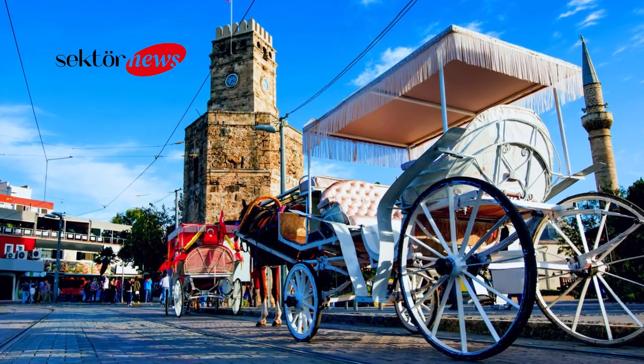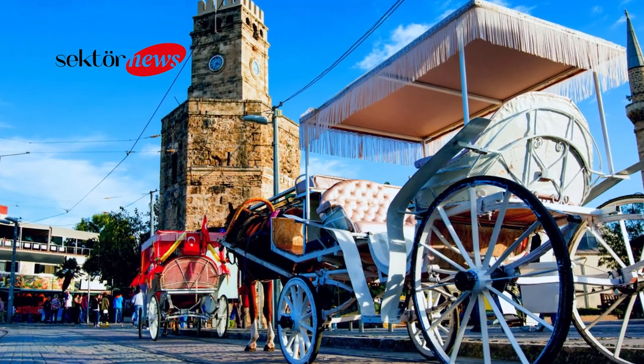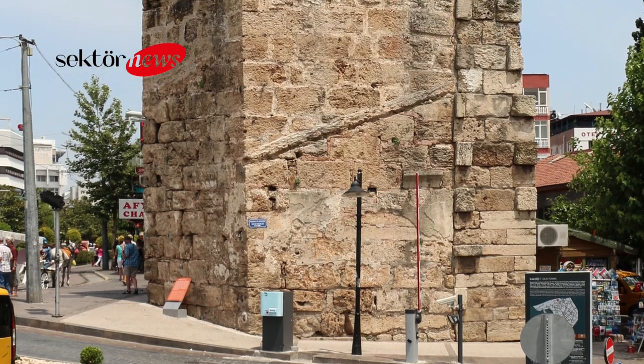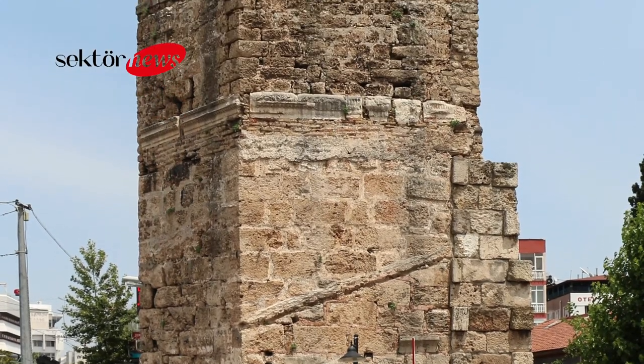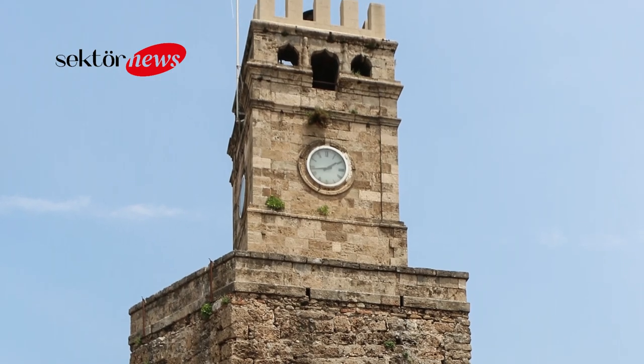Welcome to Sektor News Travel Channel. The Antalya Clock Tower, also known as the Sat Kulesi in Turkish, is a historical monument located in the city center of Antalya, Turkey. It was built in the late 19th century during the Ottoman Empire and is one of the most prominent landmarks of the city.